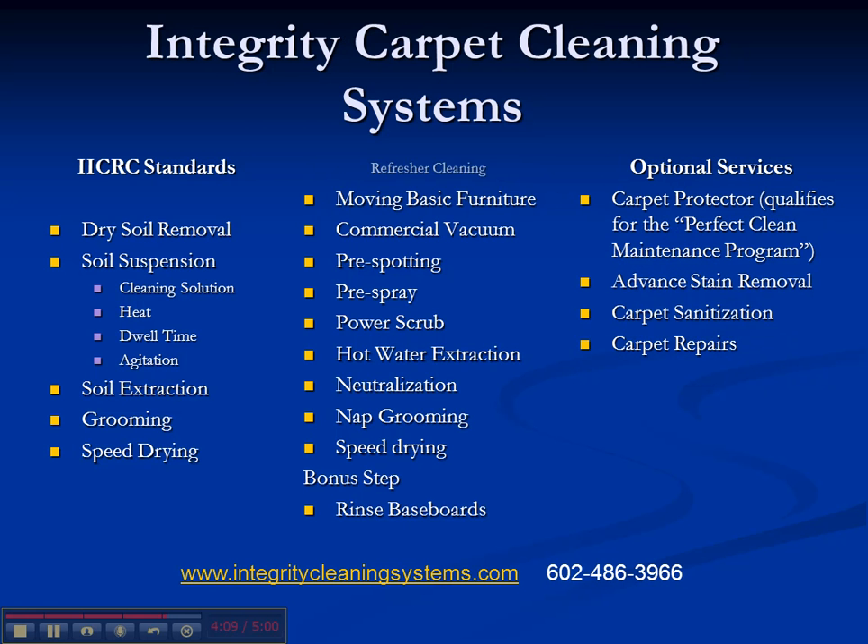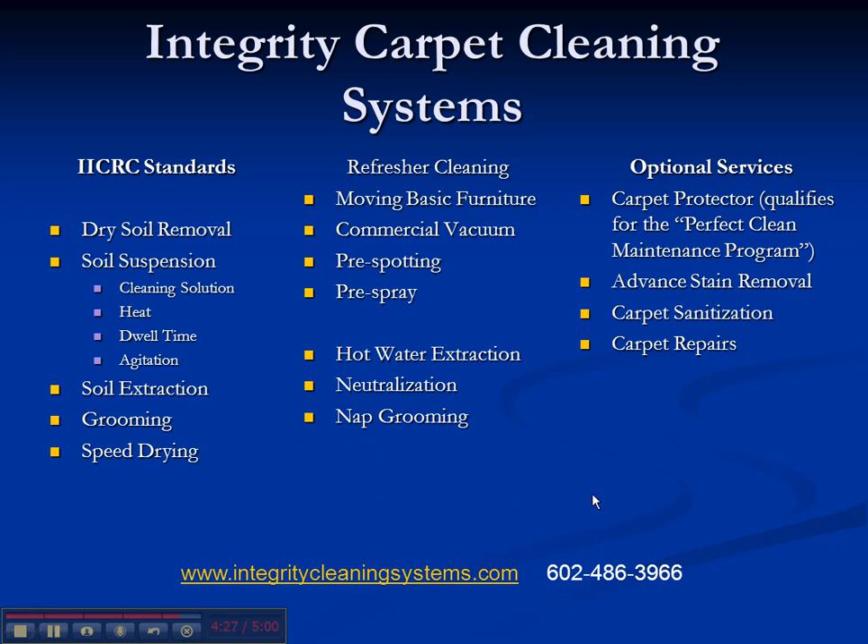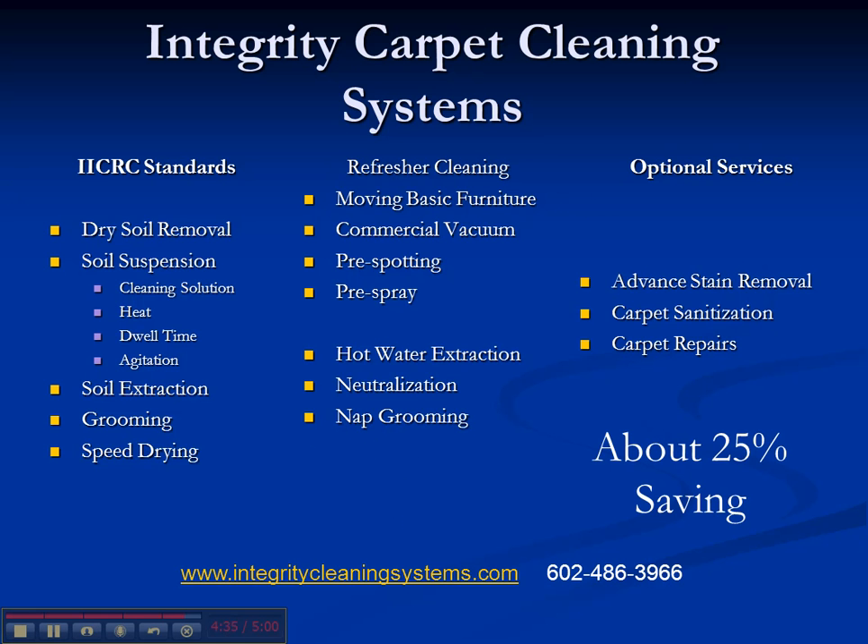We do have another package called our Refresher Cleaning. It's a little more basic — doesn't include all the steps, but it still works really well on light to moderately soiled carpets. What you don't get: no power scrubbing, no speed drying, no baseboard rinsing, and we won't offer carpet protection since you really want speed drying if you're doing that. However, it is at a 25% discount. So if it's not a heavily soiled carpet and you have a budget to consider, this is a great option — and it's still a really good cleaning.